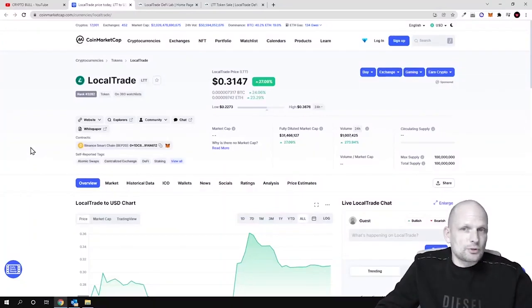I previewed this project previously, even at the very start when they were just launching, and I told you guys that this token in my opinion will be going up. My videos are not financial advice. Currently, as you can see, the price is going up, and the maximum supply of the LTT token — the Local Trade Token — is 100 million only.